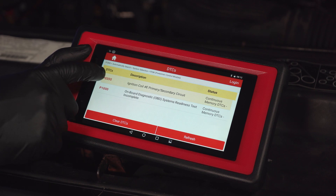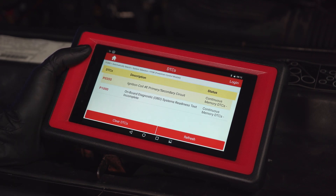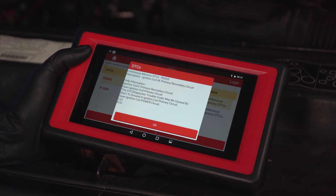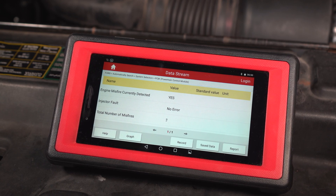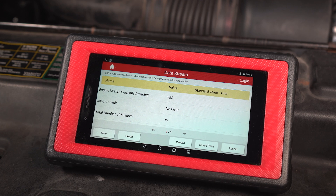In my case, this computer has detected that the ignition coil for cylinder five is not responding. That gives me even more of a clue as to what's going on, but I still wanted to look at some live data to see other components and how they're functioning.